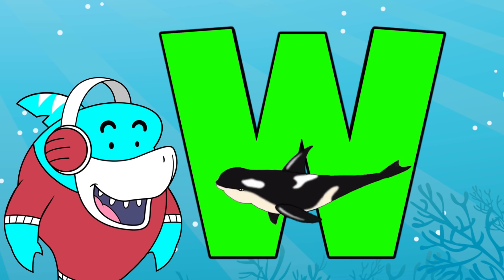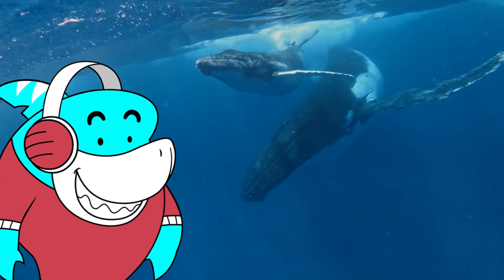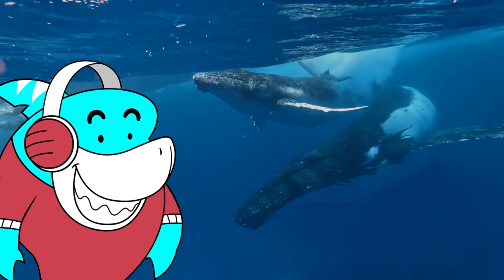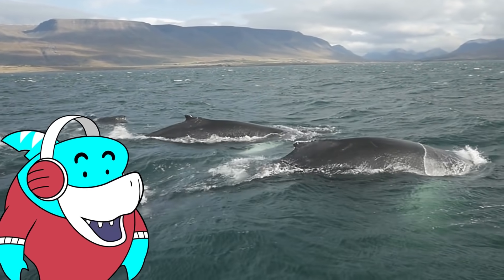W is for whale. The whale is the largest animal that ever lived. Whales are known to sing to communicate. Whales are very social. They move in groups called pods.